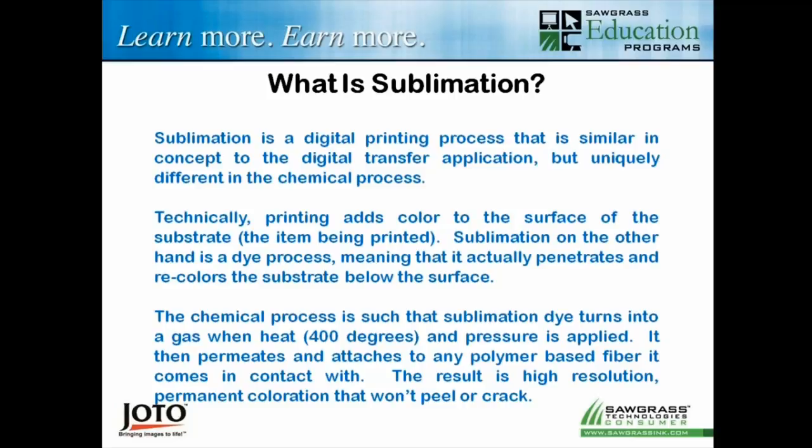If you go and try to scratch the surface, you can't, because the image is within the surface, not on the surface. You'll find that with sublimation the images don't crack or peel with use. In the case of apparel — and it only works with polyester apparel, in most cases polyperformance apparel — it won't fade, crack, or peel when washed. That's huge, because pigment inks on cotton fabrics do. It makes sublimation totally unique. It's the chemistry that makes it so unique.